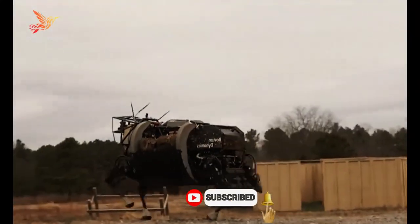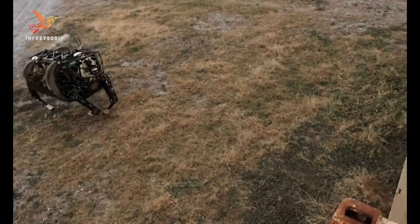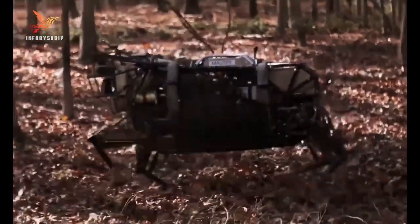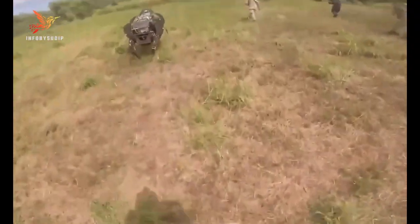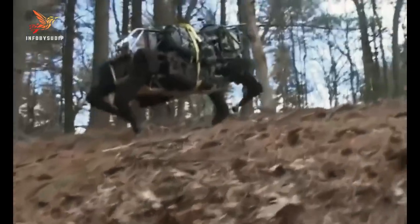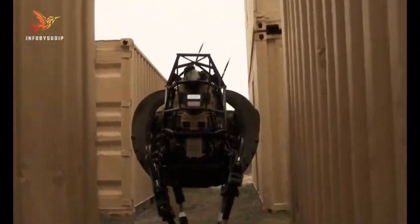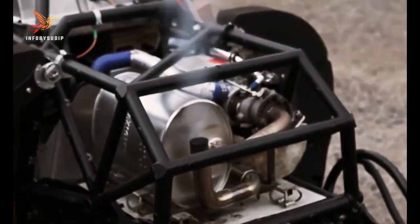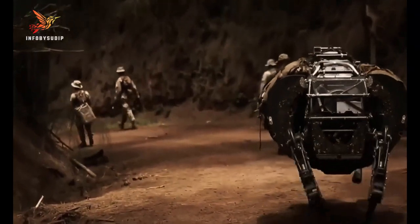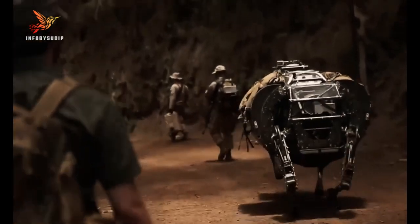LS3 featured advanced mobility, including the ability to traverse rough terrains, follow soldiers on foot, and carry up to 400 pounds of equipment. The robot used sensors and GPS to navigate and could operate in various weather conditions, making it a valuable asset for military logistics. The primary goal of LS3 was to reduce the physical burden on soldiers by assisting in carrying heavy loads over long distances.